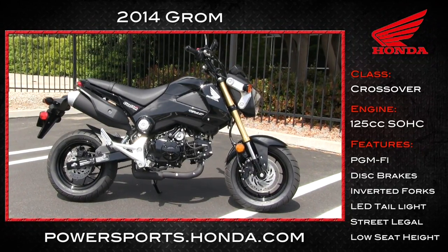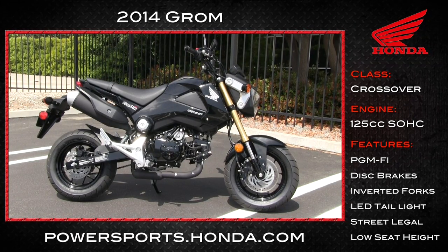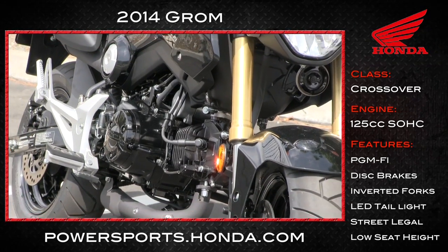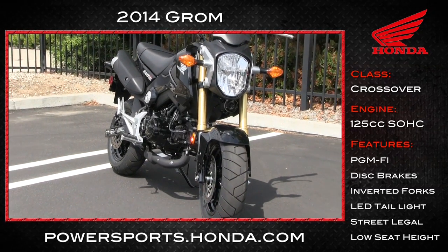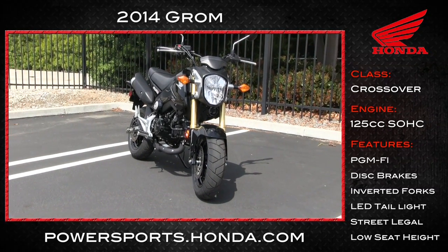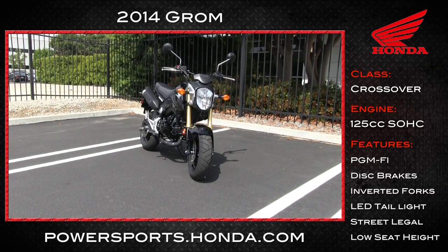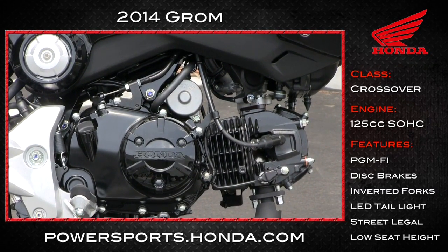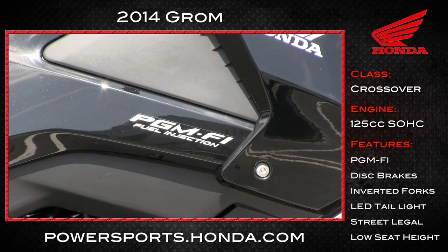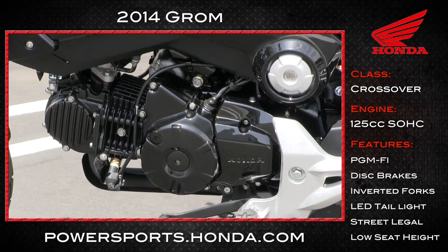Although the Honda Grom is smaller than usual, it packs quite a lot of cool stuff. The engine's been around a while in a scooter sold in many places across the Pacific Ocean. It weighs 225 pounds. The seat sits 29.7 inches off the ground. That engine — four-stroke, 125cc, very reliable. It also comes with digital fuel injection, which lends itself to easy mods.